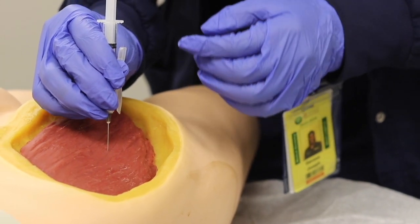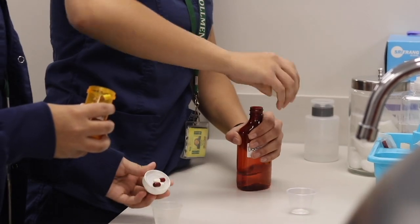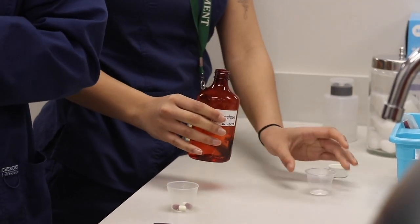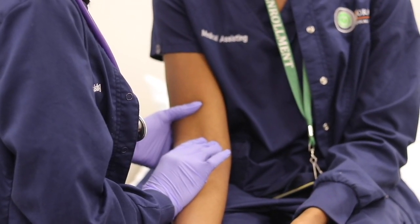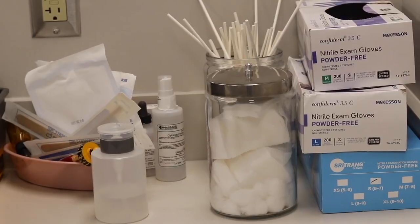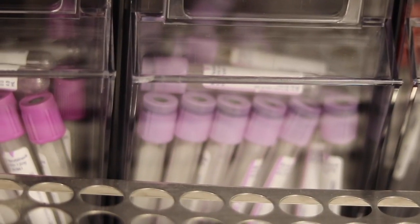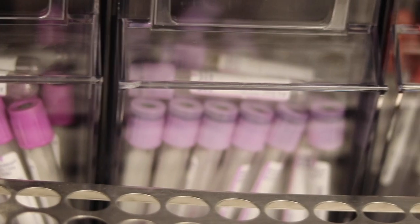Medical Assisting is a 1300 clock-hour program where students will do up to 10 courses, including basic health care, anatomy and physiology, medical terminology, EKG, phlebotomy, pharmacology, and laboratory procedures. During your time here you will learn all the skills that are necessary to work in the medical office.